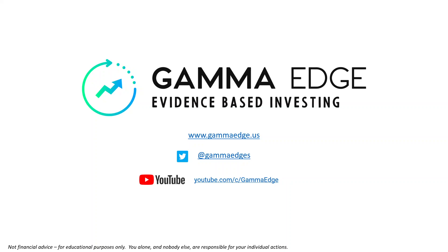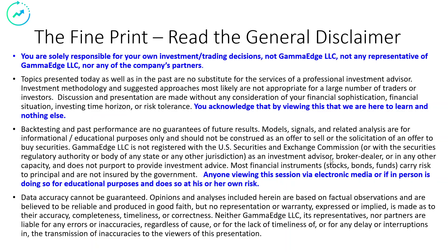Good morning traders, Paul here with Gamma Edge. Today is Tuesday the 31st of May — end of the month.